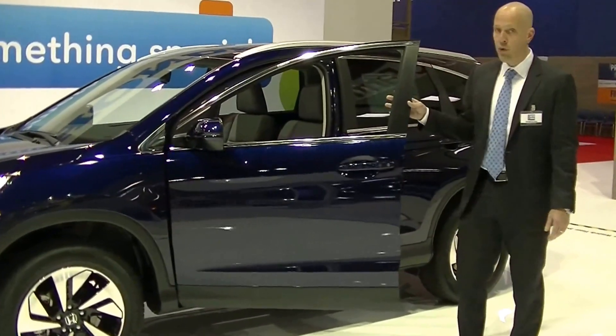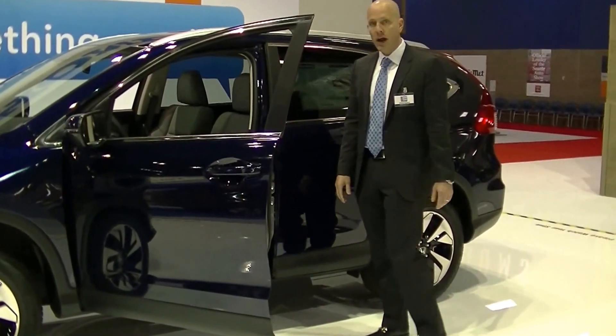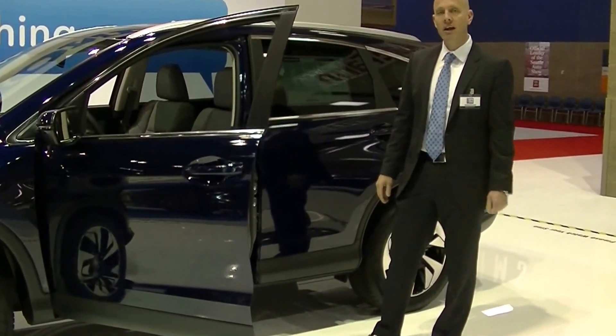Inside, really, really beautiful interior with perforated leather, wood grain interior, and much more. Let's come on and take a look around.